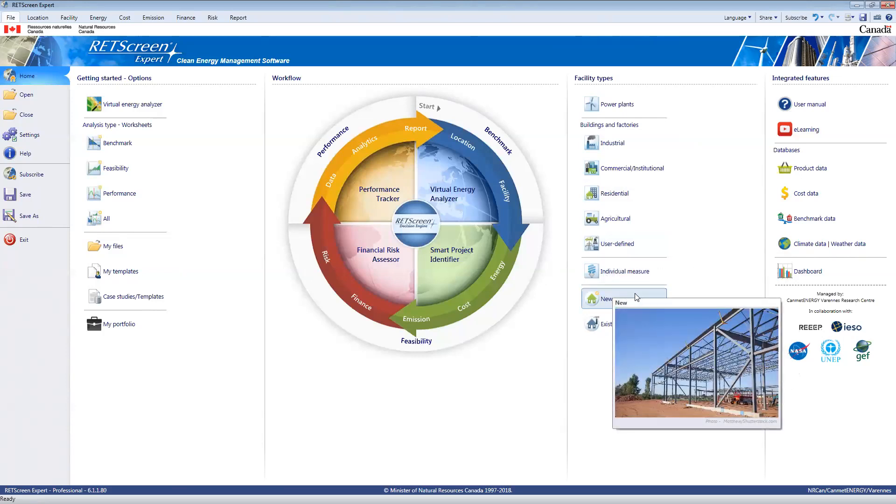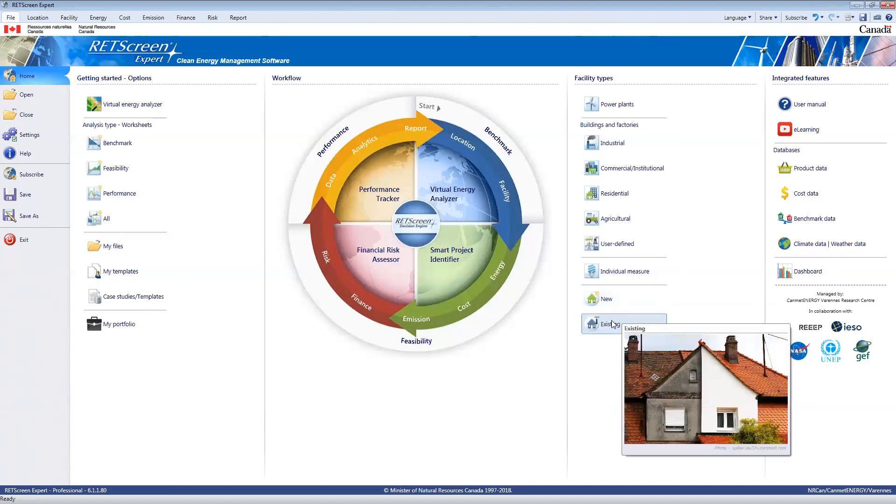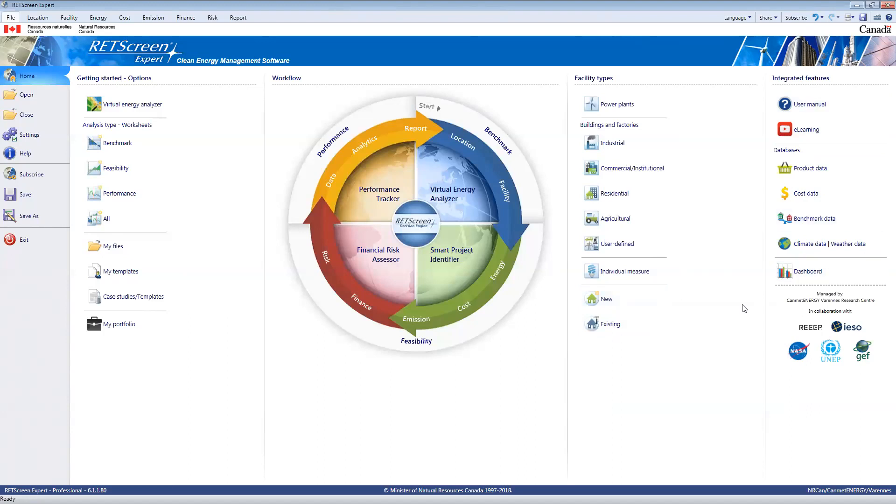You can look at new construction — comparing standard construction practices with a new proposed standard — or actually look at retrofit, upgrading certain elements of an existing building. RETScreen also has lots of different tools to help support these types of analyses, including e-learning channels. If you click on here, you'll be brought to our YouTube channel where those other videos are posted. There's also a lot of data and databases right within the software itself.